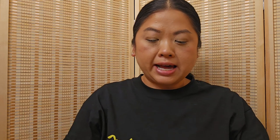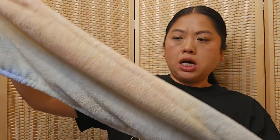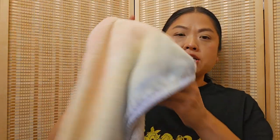Moving on to skincare and makeup products. First is for the shower — it's a turbi twist. My sister actually got this for me; I didn't order it. It's beautiful and I'm hoping it works as well as the original turbi twist.